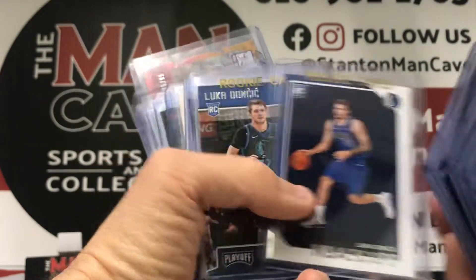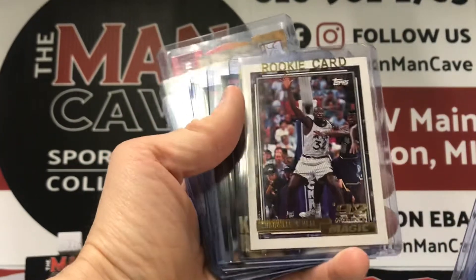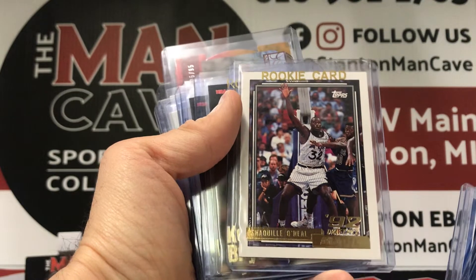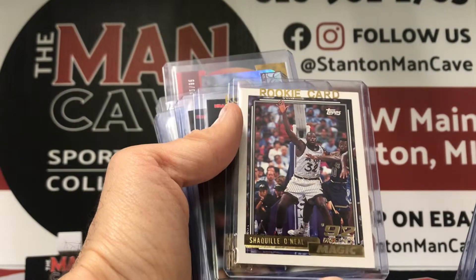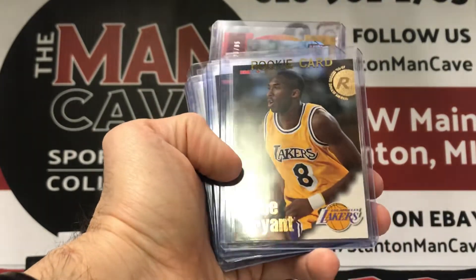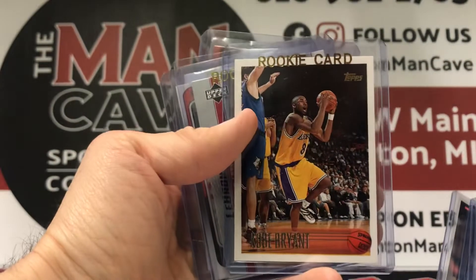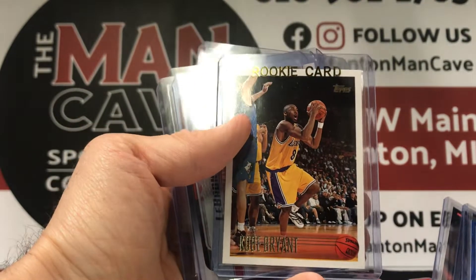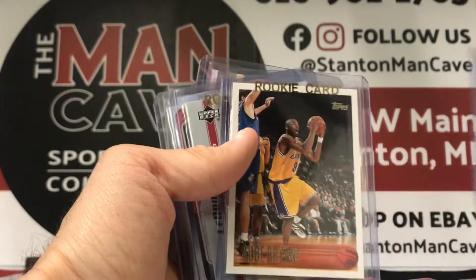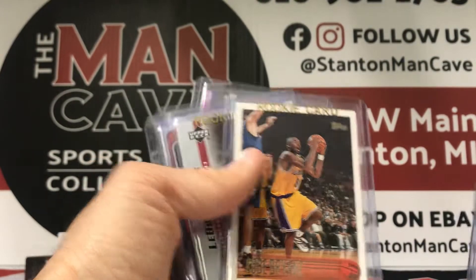Luka Doncic — this guy's having another phenomenal season. A couple of his rookies we picked up. LaMelo Ball — that's just the base Optic. Really cool Shaquille O'Neal — that is the gold version of his Topps rookie, one of the more iconic cards. It's the first year parallel with Topps with the gold. Kobe rookies — number one selling rookie cards in shop. I think Kobe rookies are the top seller. So I had to pick those up, and of course got the classic Topps rookie. If you don't have this card in your collection, this is just one of those must-haves for basketball collectors. We pick this card up whenever we can at a reasonable price, and I'm really happy to be bringing this back to the shop. We actually just sold an SGC 8 of this — one sold, you got to replace it.